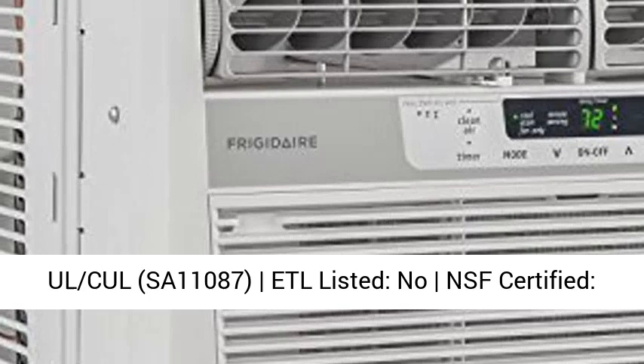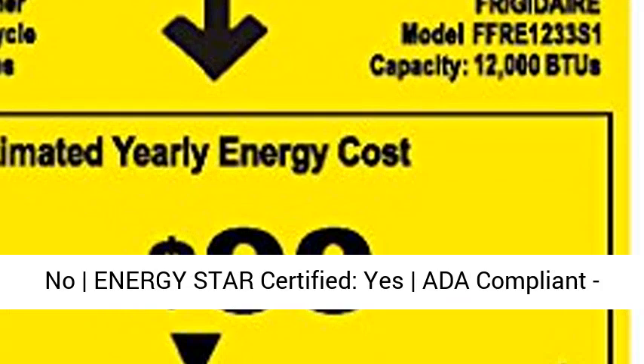CSA 11,087. ETL Listed: No. NSF Certified: No. Energy Star Certified: Yes. ADA Compliant: No. UL Listed: Yes. CSA Listed: No.